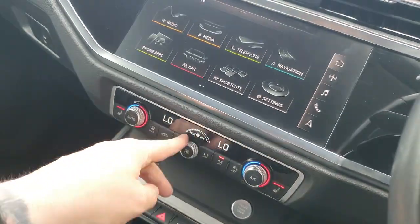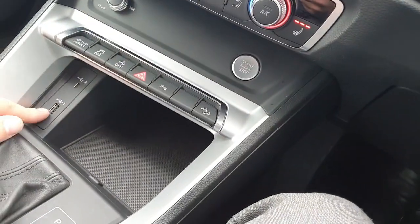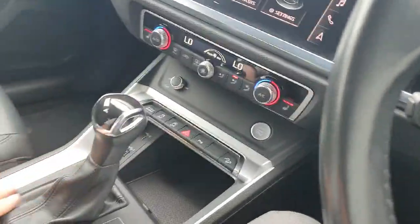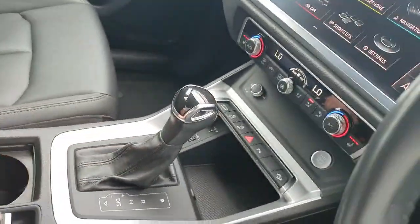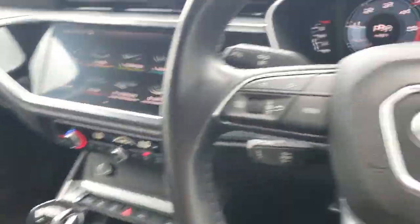Climate control down below is very easy to use. Heated seats for both the driver and the passenger. Below in the storage area we have a USB port and a USB-C port for any charging or electronic needs. There is also the electronic automatic transmission with the electronic handbrake, two cup holders, and an armrest in the centre that extends to your liking.